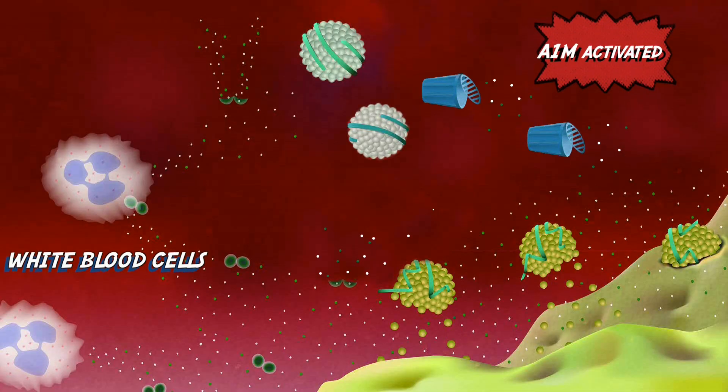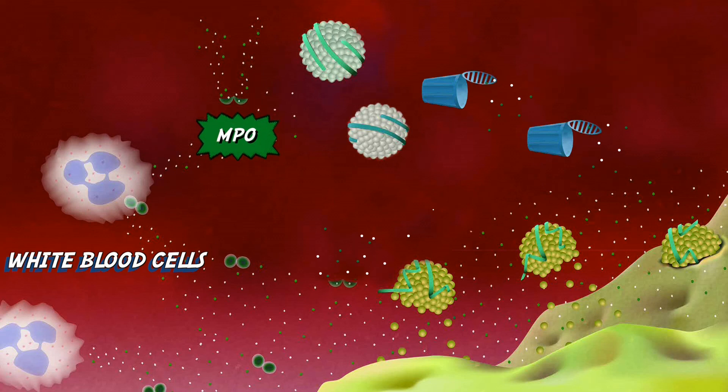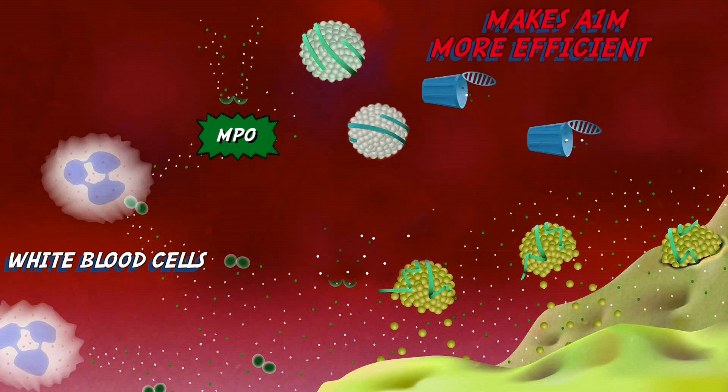The new discovery that we've made now is that A1M is activated by another molecule, myeloperoxidase, MPO. And that is a molecule that we are using to fight infection.